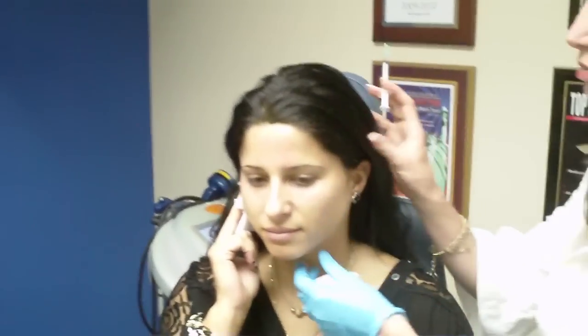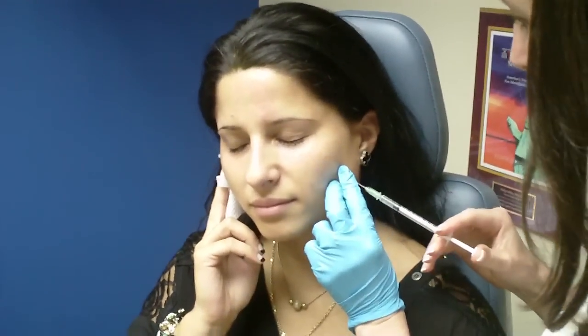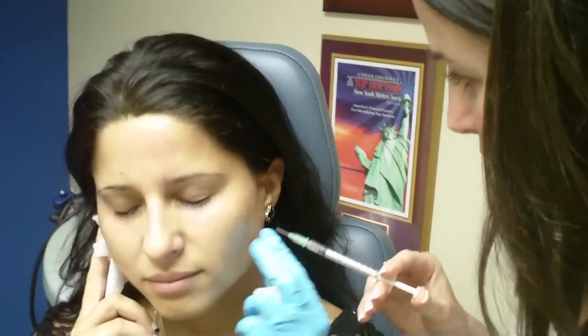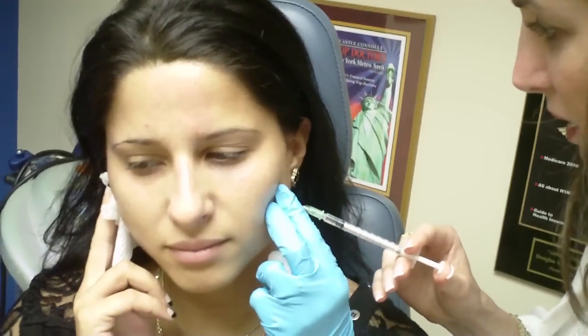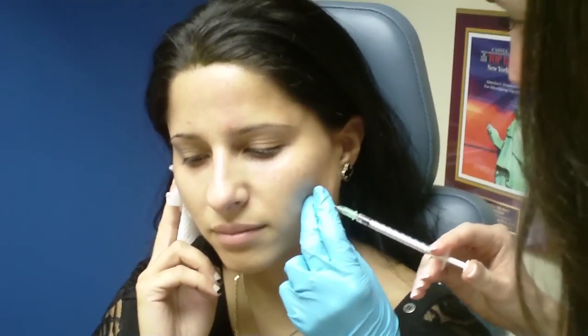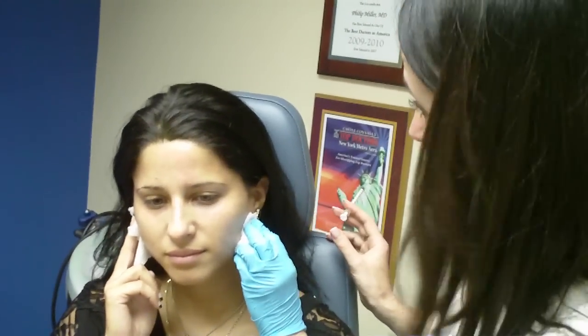I didn't even feel that. I don't think you really had that much numbing cream there either, so that really shows just how comfortable you are. Bite down for me. Relax. Little pinch. You are doing great. Bite down for me again. Relax. When you bite down, we really can see how strong that muscle is. Bite down for me and relax. I'm really excited for you because I know you want to enhance your cheeks — this will really soften that look. You did wonderful.